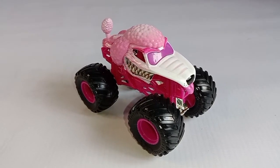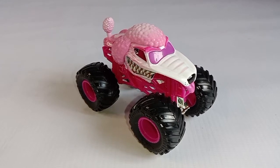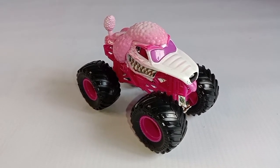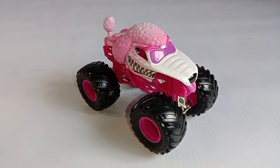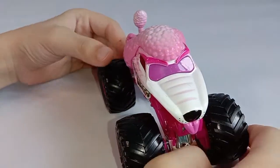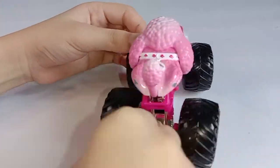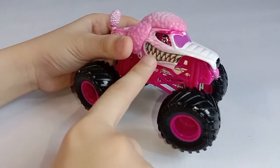Hello everybody, for today I will be reviewing Monster Mod puzzle, and this is a Spin Master Monster Jam truck. This is also one of my favorite trucks — as you can see, everything is pink, it has sharp teeth.